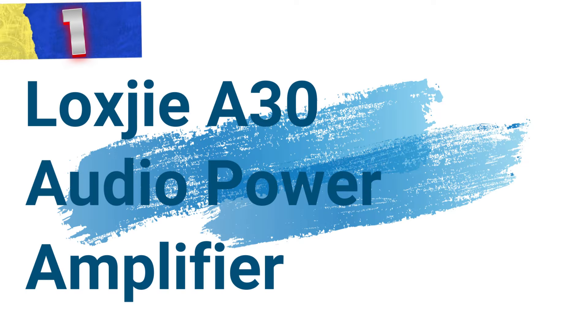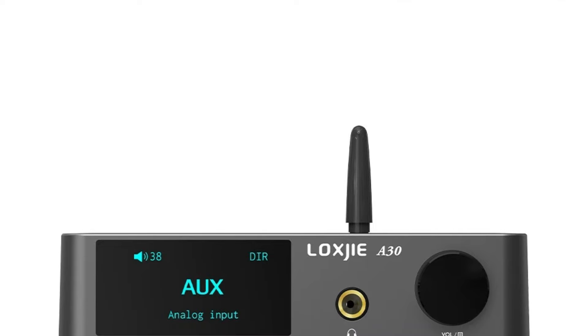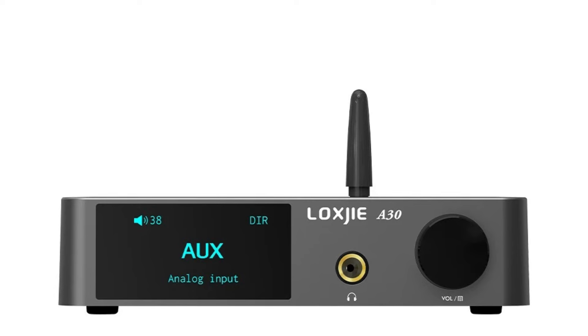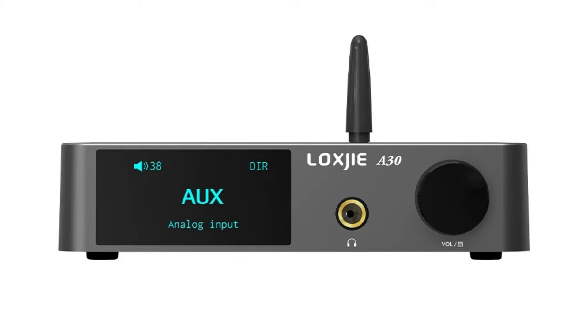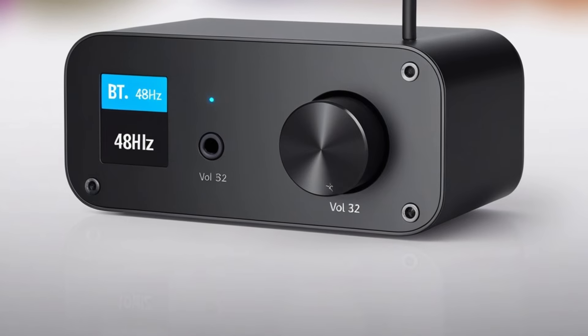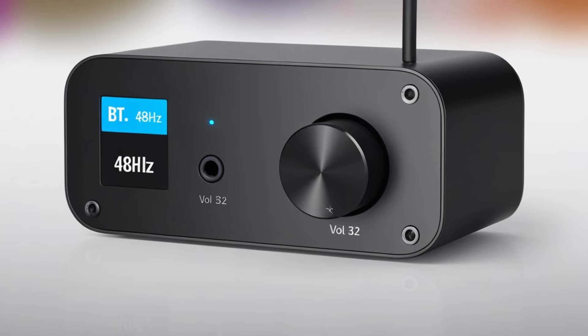Number 1: LOXGE A30 Audio Power Amplifier. This amplifier is a sophisticated audio component designed for audiophiles and casual listeners alike. At the heart of the LOXGE A30 is the S-DAC digital-to-analog converter chip, renowned for its high-resolution audio performance.